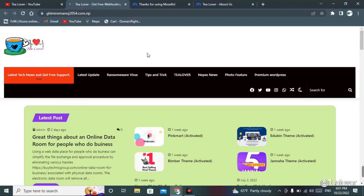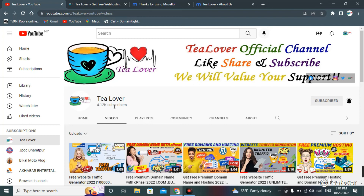If you have any confusion, you can contact me directly through Instagram at tillover2054, or through WhatsApp, Facebook, or Twitter — links are in my blog and in the description below. If you liked the video, please hit the like button and don't forget to click the bell icon for the latest updates. Thanks for watching — like, share, and subscribe. Thank you.